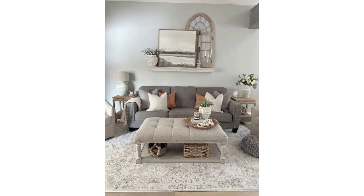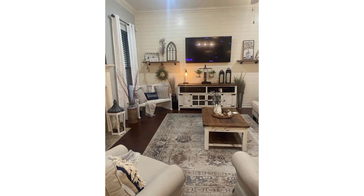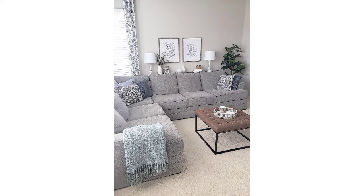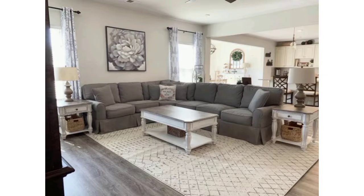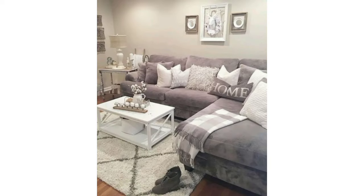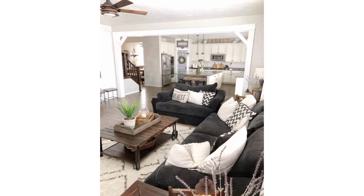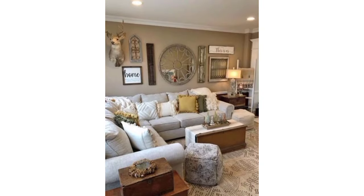Here are some farmhouse living room ideas: neutral color palette, rustic furniture, cozy textiles, vintage accents, farmhouse decor, natural elements, statement lighting, and greenery. First, we'll talk about the neutral color palette — stick to a neutral color scheme with shades like white, cream, and light gray for walls, furniture, and decor. For rustic furniture, opt for wooden pieces with a distressed or weathered finish to add rustic charm. Think about incorporating pieces like a reclaimed wood coffee table or a distressed wood console table. For cozy textiles, layer the space with knit throws, plaid blankets, and linen or cotton accents.